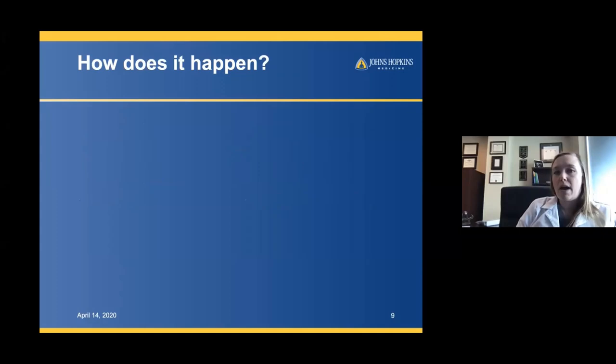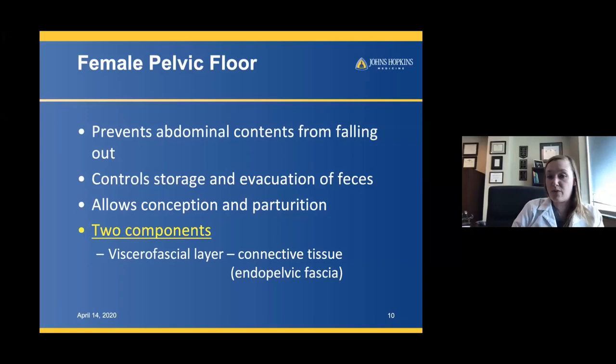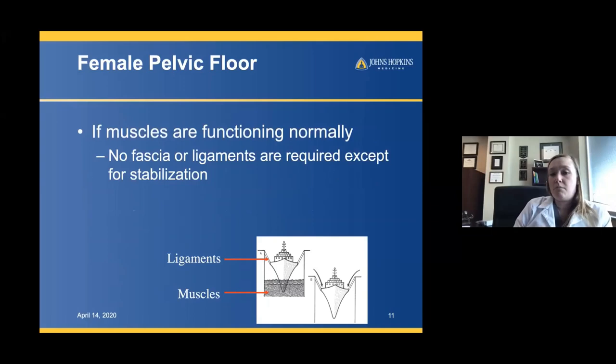The female pelvic floor has a very important job. It basically prevents our abdominal contents from falling outward, controls storage and evacuation of feces, and in women allows for conception and parturition. It's composed of two components: the viscerofascial layer — the connective tissue, the endopelvic fascia — and the muscular layer, which supports the female internal organs. Think of the muscles as water and the boat as the abdominal contents. Ligaments are just ropes keeping the boat from floating away, but the majority of support comes from the muscles.